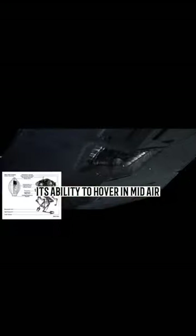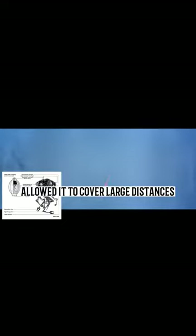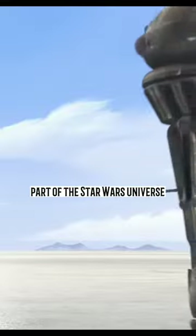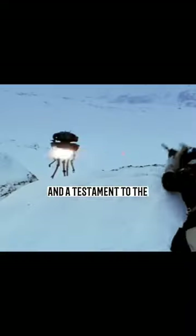Its ability to hover in mid-air allowed it to cover large distances, but it was vulnerable to weather conditions and jamming. Despite its flaws, the Imperial Probe Droid remained an iconic part of the Star Wars universe and a testament to the Empire's technological prowess.